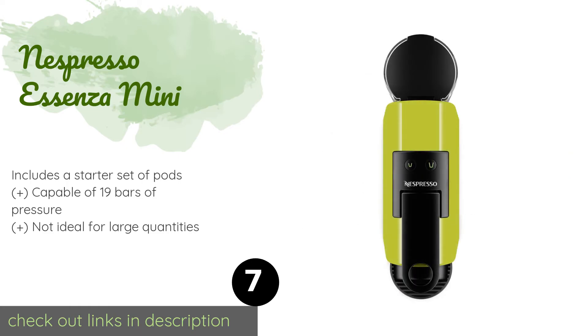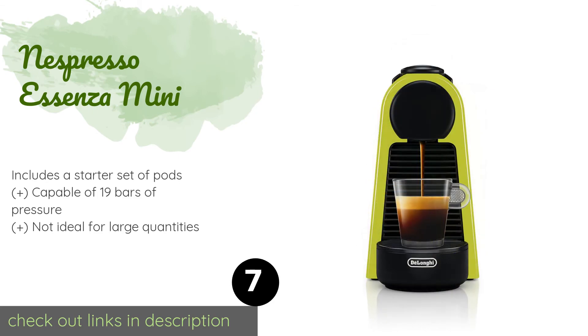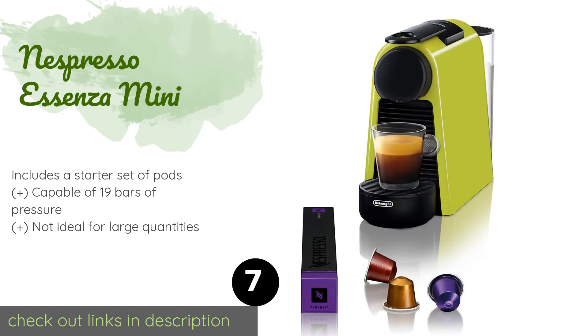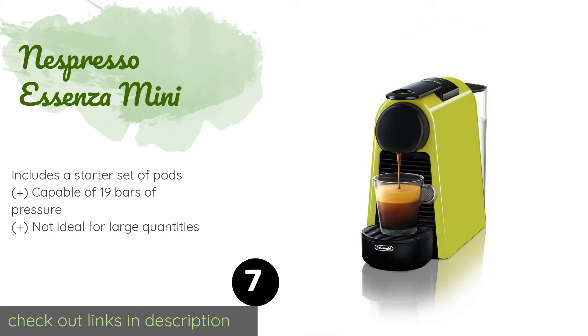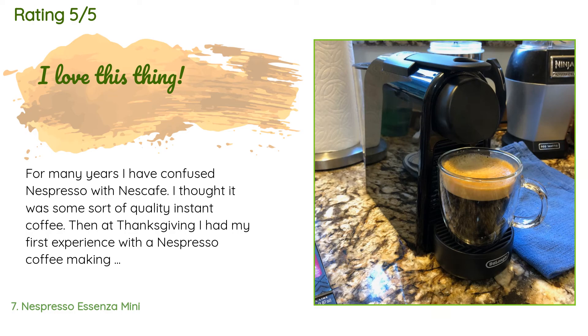Number seven is the Nespresso Essenza Mini. The Nespresso Essenza Mini heats up in just 30 seconds and powers itself down automatically after nine minutes to ensure you don't waste energy. It comes with the Aeroccino milk frother to add to its versatility and your choice of drinks. The price is approximately $135. There are 2,835 customers who have reviewed this product, with an average rating of 4.7 stars.